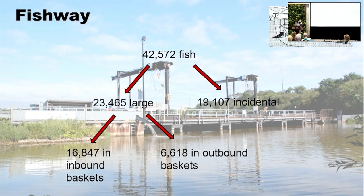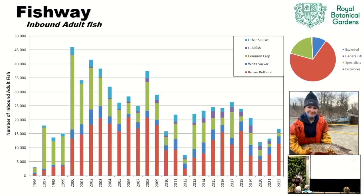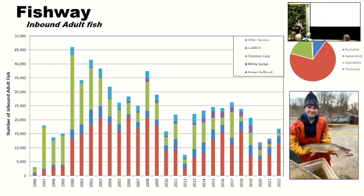Getting on to fish. This is an image of the Cootes Paradise Fishway — this blocks carp from getting into the marsh. It's key for restoring the marsh. This year we had over 42,000 fish, over 16,000 adult fish inbound. Looking at trends over the years, we've been losing fish actually — seeing fewer adult fish come in, lots of generalist species, lots of brown bullhead. The carp numbers have gone down. Interestingly, the green section of the histogram is goldfish — at the beginning of the fishway we didn't have goldfish, then they started showing up and becoming more prevalent. We started managing them in 2017 and we've seen their numbers go down a bit.